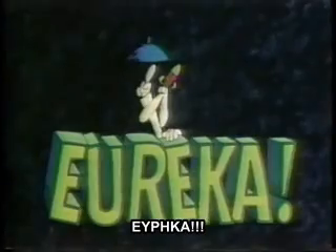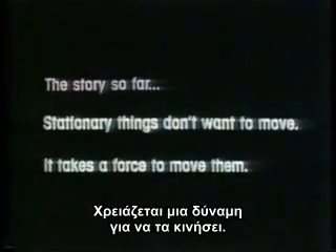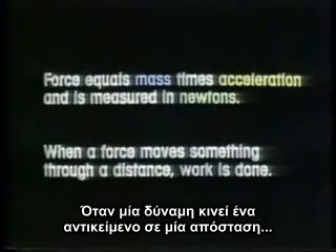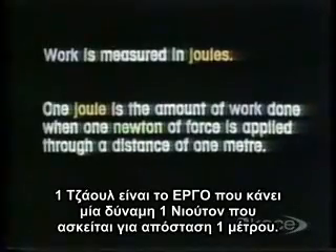Eureka! The story so far. Stationary things don't want to move — it takes a force to move them. Force equals mass times acceleration and is measured in newtons. When a force moves something through a distance, work is done. Work is measured in joules. One joule is the amount of work done when one newton of force is applied through a distance of one meter.